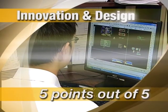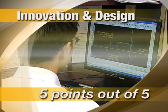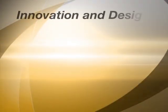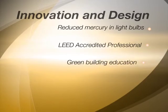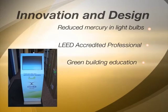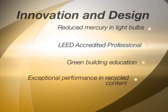And finally, for innovation and design, points are awarded in this category through exemplary performance or by unique innovation in design strategies. This project expects to receive points as follows: reduced mercury in light bulbs; LEED accredited professional; the green building educational point, a result of an interactive kiosk being designed and installed at the Extrata facility where visitors and staff can learn more about sustainable construction, modular construction and the Nickel Rim South project; and recycled content that exceeded the highest rating level required by 11%.